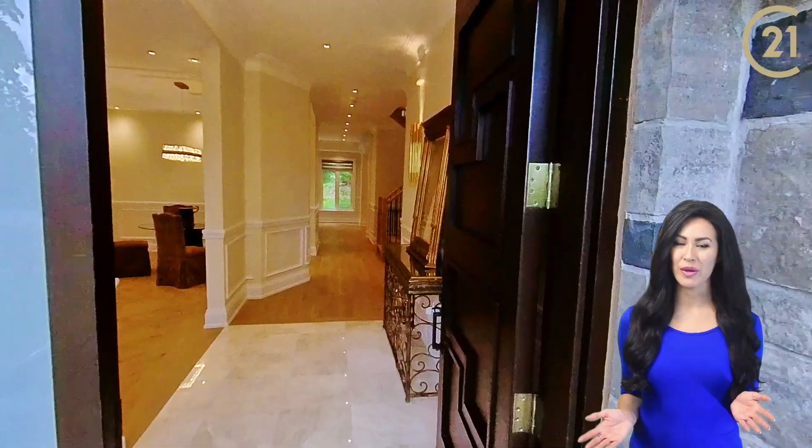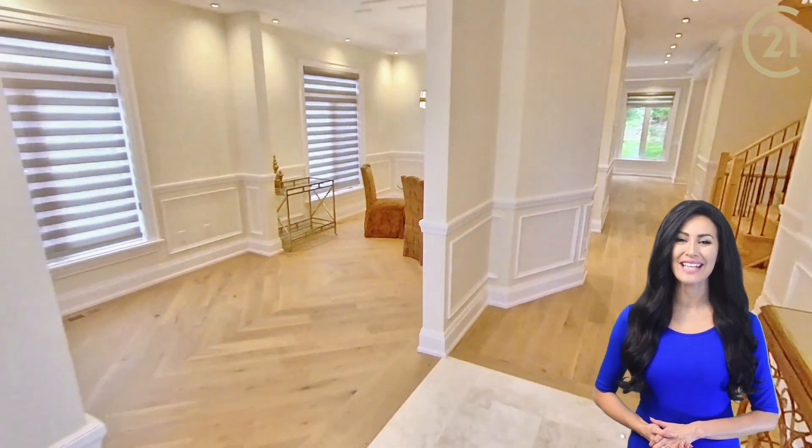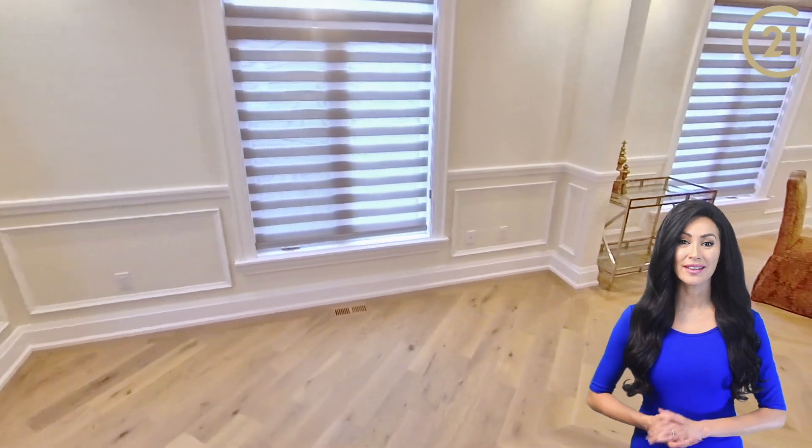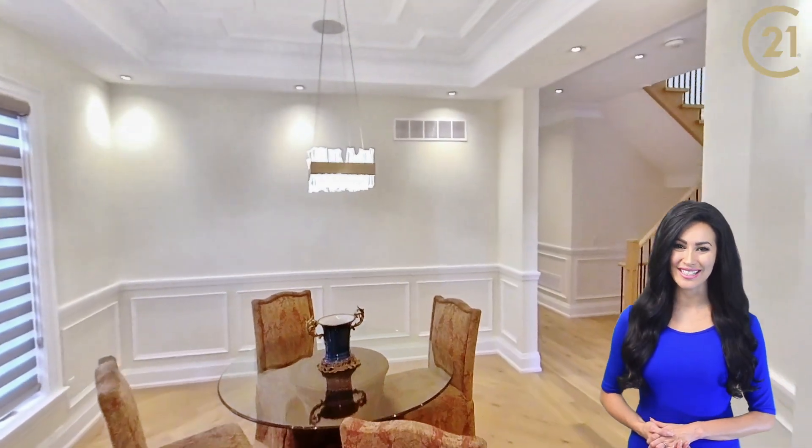As you enter the home, you have a large open concept living and dining room with natural hardwood flooring. There are pot lights throughout the whole home and large modern chandeliers.